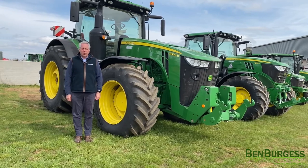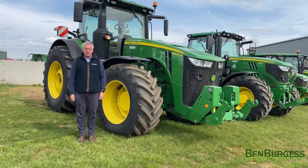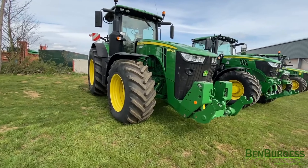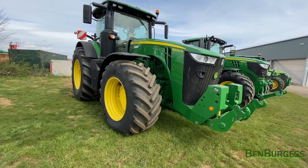Hello, my name is Robert Burnham from Ben Burgess, St Oakham, and machine of the week is this new John Deere 8400R tractor. It comes with front hitch, front spool valve, and ILS front suspension.